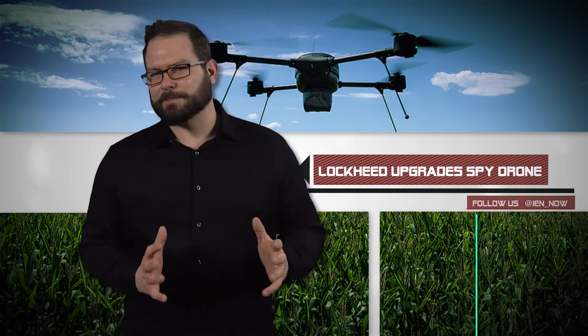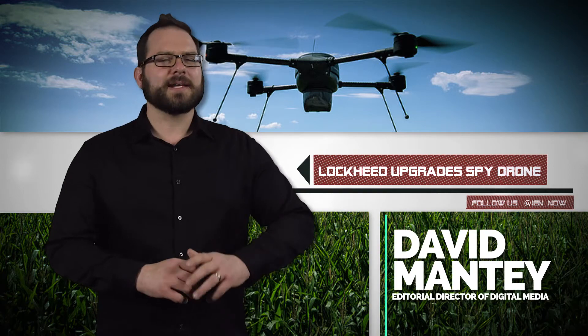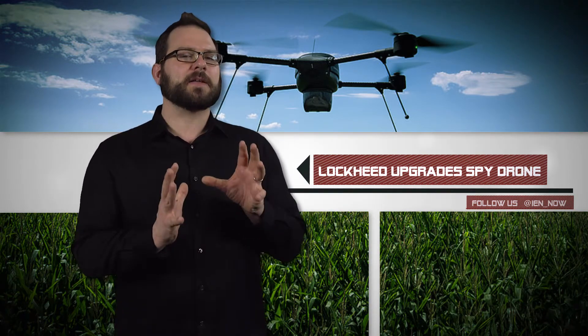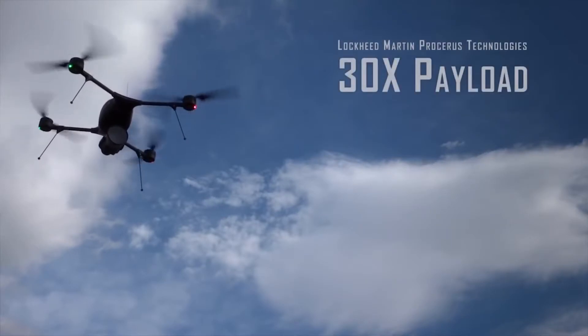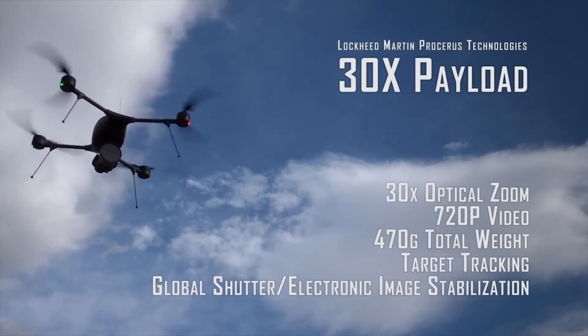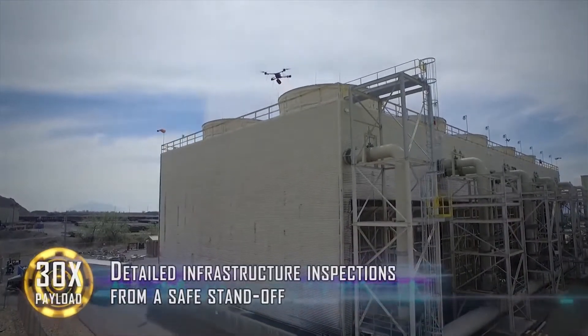Lockheed Martin has upgraded its spy drone. The Indigo unmanned aerial system is a collapsible quadrotor drone that weighs less than five pounds. While the foldable design makes it easy to transport, what's really important is that it can be deployed in 2.5 minutes without using any tools.